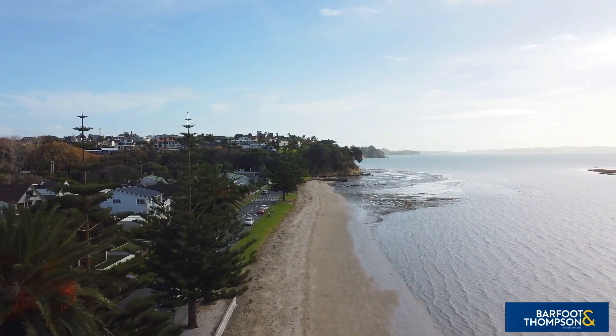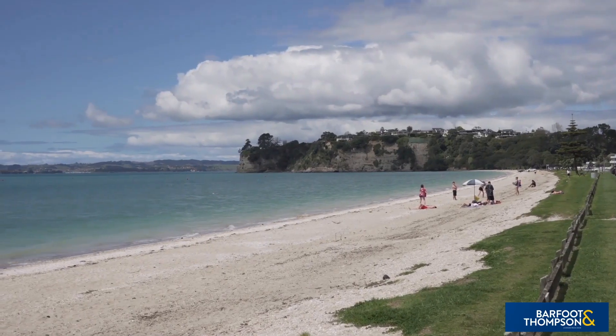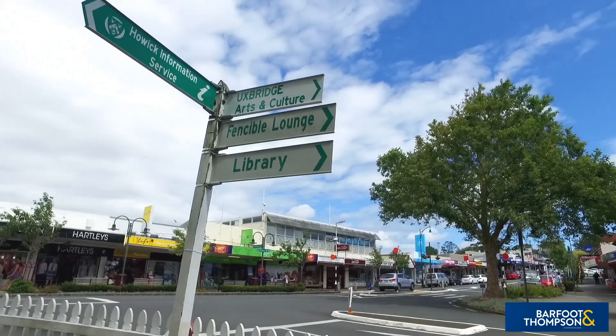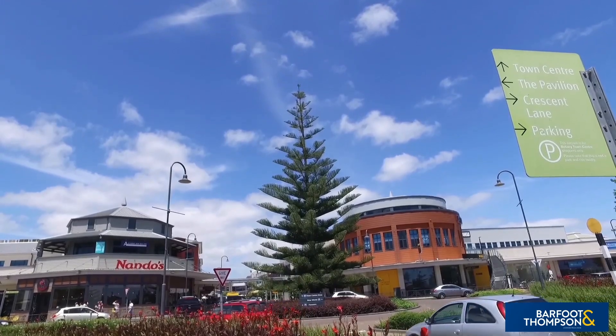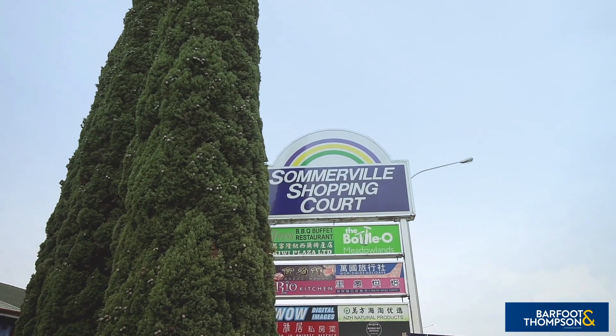When school and work are done, enjoy the close proximity the home offers to many eastern beaches to enjoy water sports or just a fish and chips meal watching the waves go by. Whether it's quaint village life by way of Howick Village, or the larger retail outlets at the popular Botany Town Centre, you won't have far to travel. There's also the nearby Meadowlands Shopping Centre and Somerville Plaza to pick up groceries or enjoy a meal out.